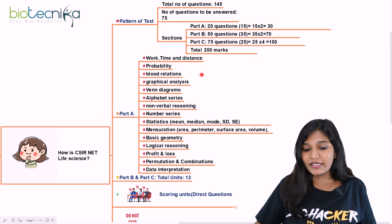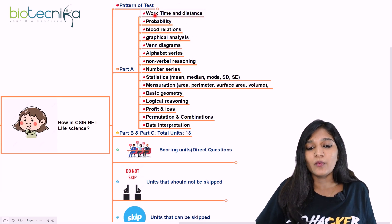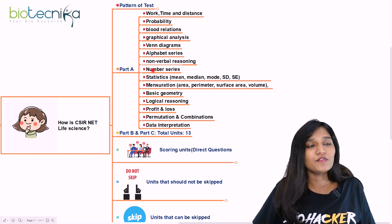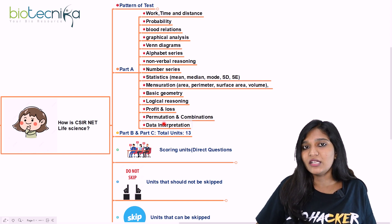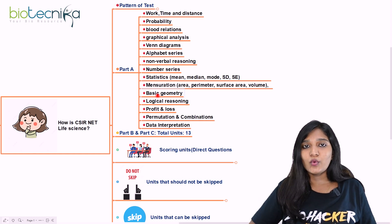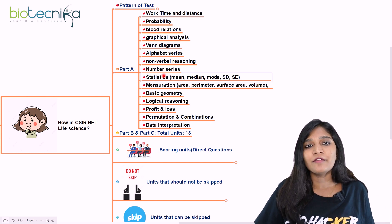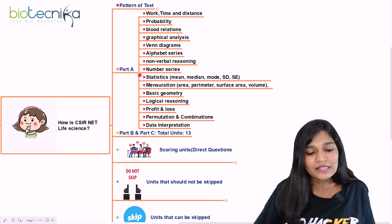Part A is the aptitude section. Topics that typically appear include: work, time and displacement, probability, blood relation questions, graphical analysis, Venn diagrams, alphabet series, non-verbal reasoning, number series, statistics, mensuration, basic geometry, logical reasoning, profit and loss, permutation and combination, and data interpretation. If you can score around 20 marks out of 30 in Part A, it will be a great booster for your overall score.